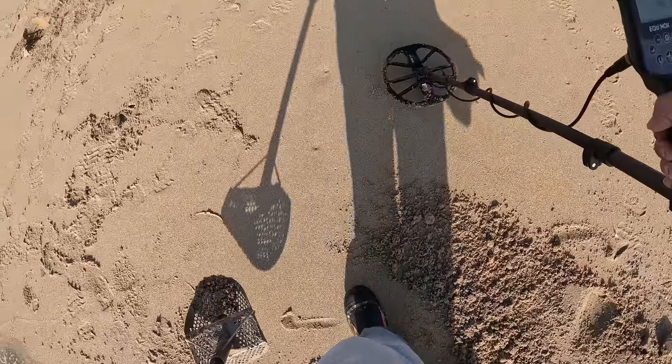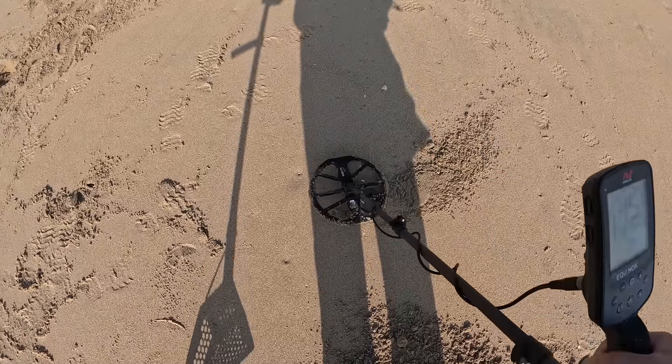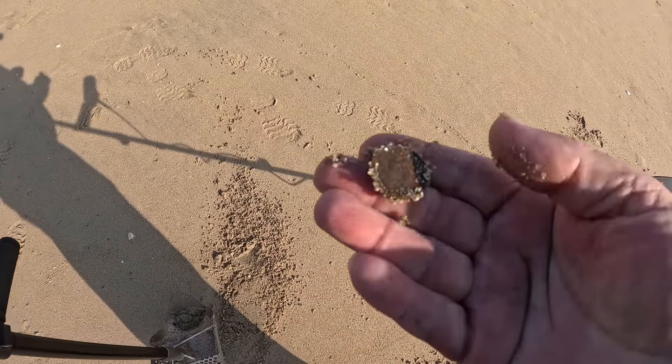All right, got it quiet there — see anything? There's a quarter right there. All I need is a nickel to hit the cycle.